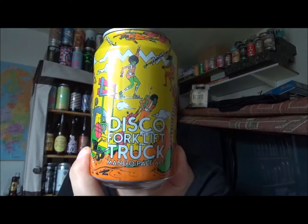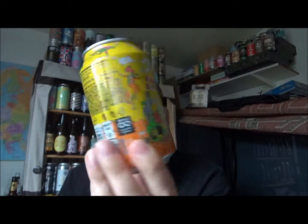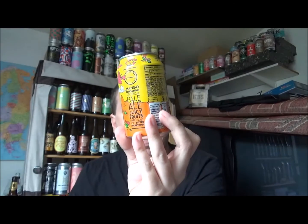Hello, thanks for joining me on Kemp Beer Reviews for another review. Going back up to Glasgow and the Drygate Brewing Company, and this is their Disco Forklift Truck — Mango Pale Ale it's saying on here. I purchased this in Sainsbury's today.